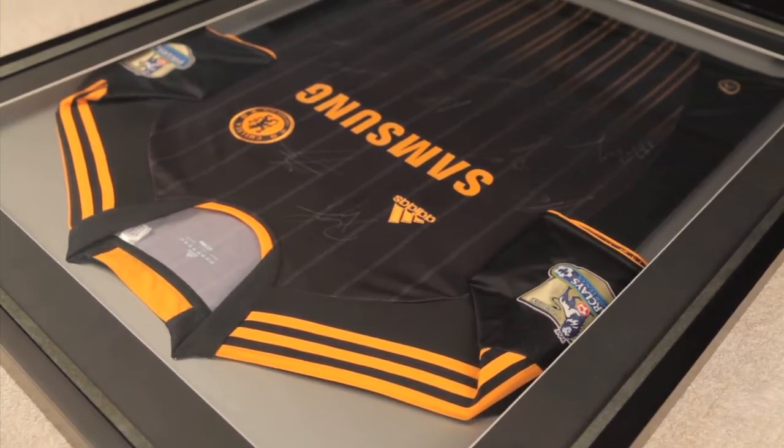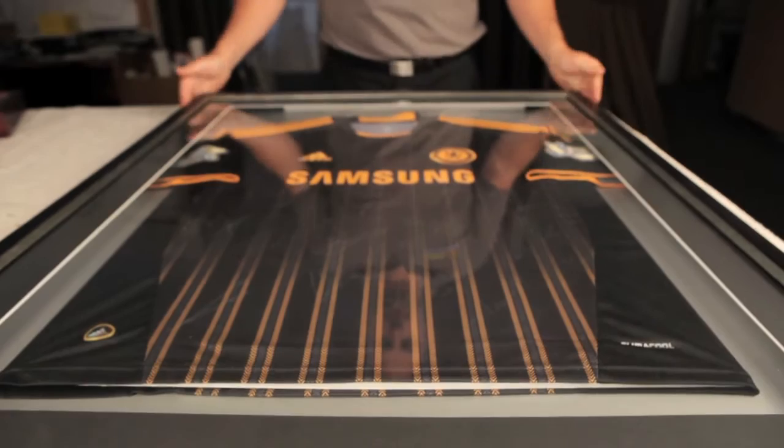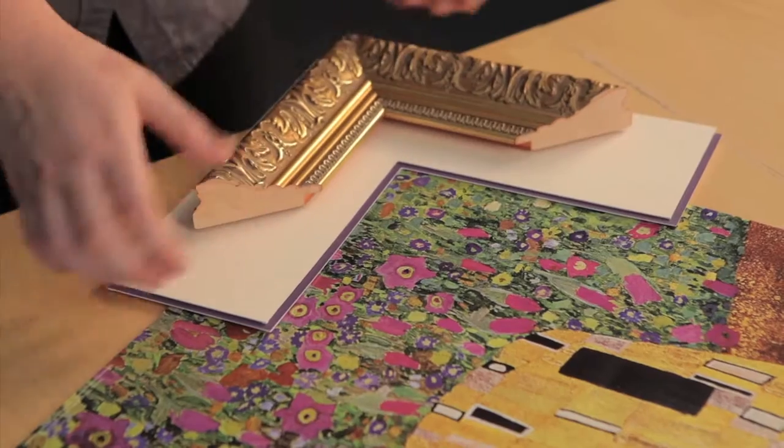As you can see from this framed jersey, the frame needs to be quite deep to accommodate all the various elements. Simple prints and photos can use this technique too. Often, the choices can seem overwhelming, so that's why we have our expert team on hand to help you.